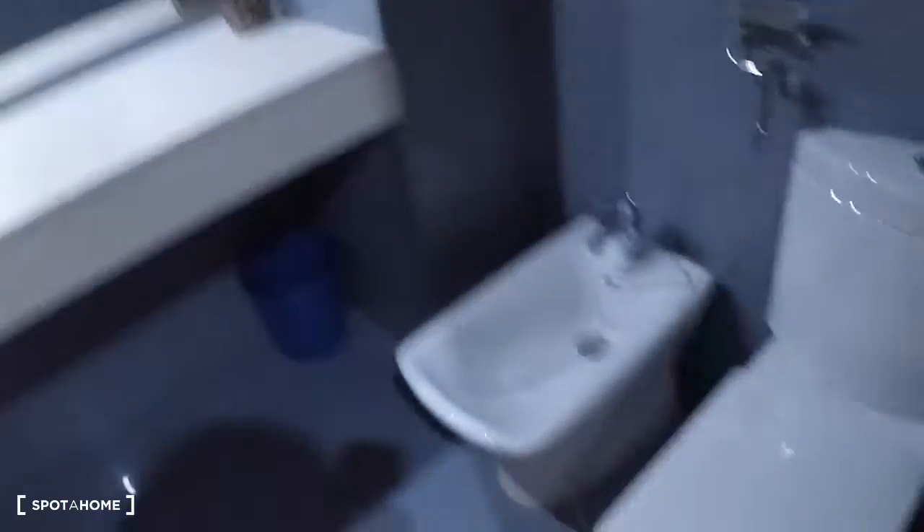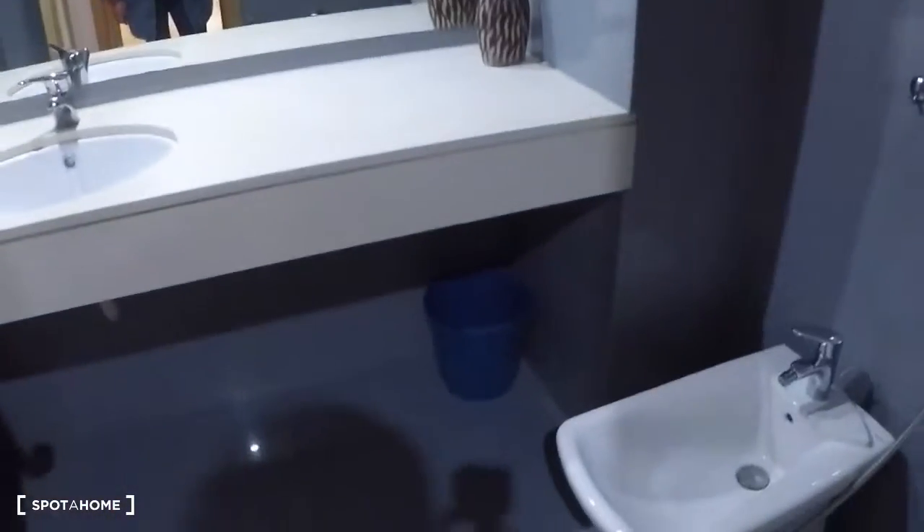Here is the bathroom — it has a shower. It's exactly the same as the other one; just the color has changed.